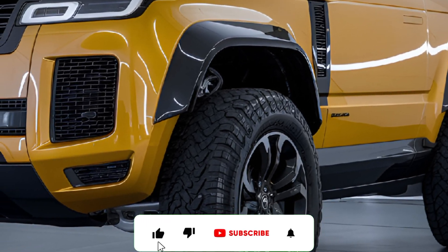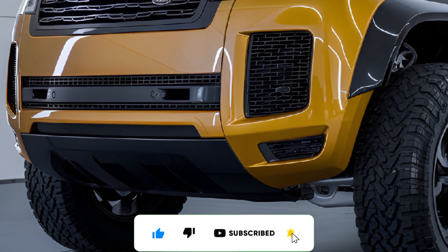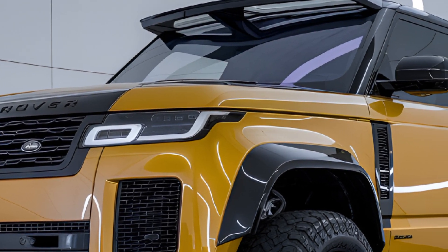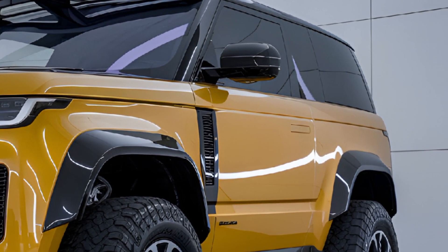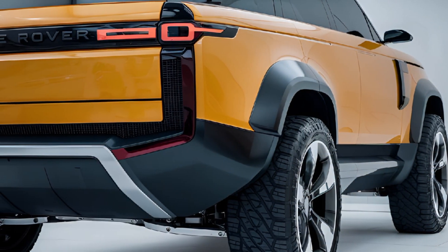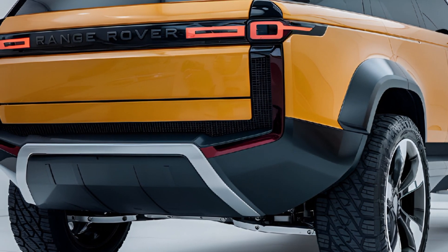The 2025 Range Rover Defender continues its legacy as a rugged yet sophisticated off-road vehicle, blending iconic design elements with cutting-edge technology. Known for its off-road prowess and luxury, the 2025 Defender strikes a perfect balance between capability and comfort, appealing to adventurers and urban drivers alike.